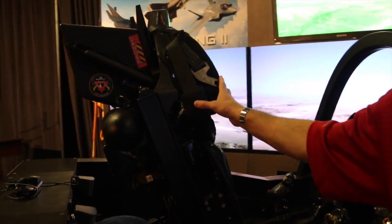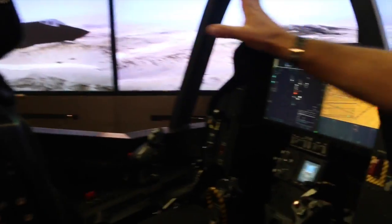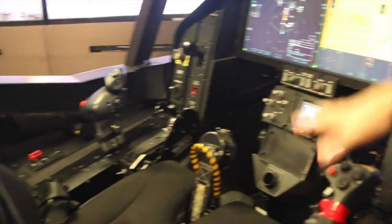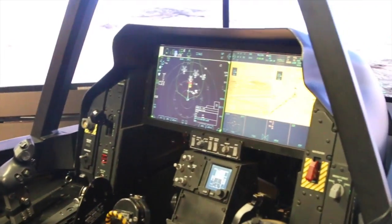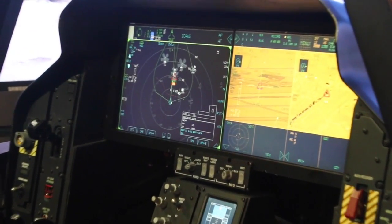We've since removed the rocket motors, so it is safe. But everything you see inside of the cockpit, including the throttle, the side-stick control, and the screens up front, are actually functioning just like they would in the aircraft itself.